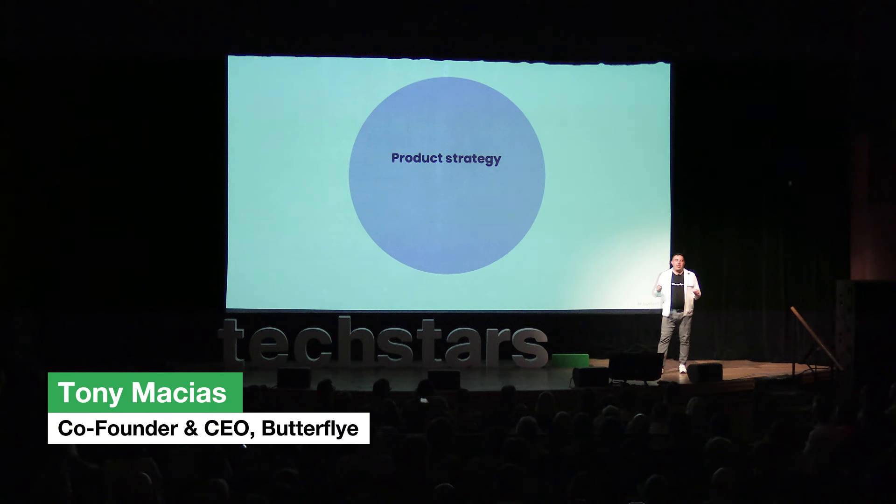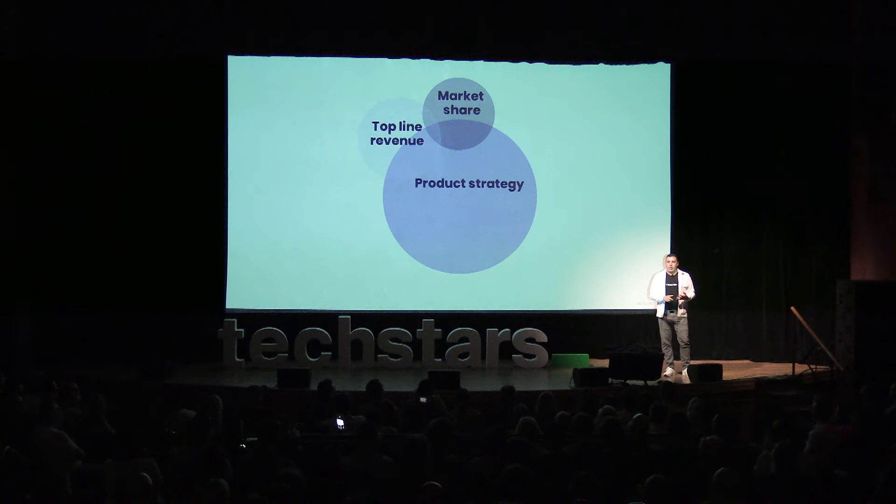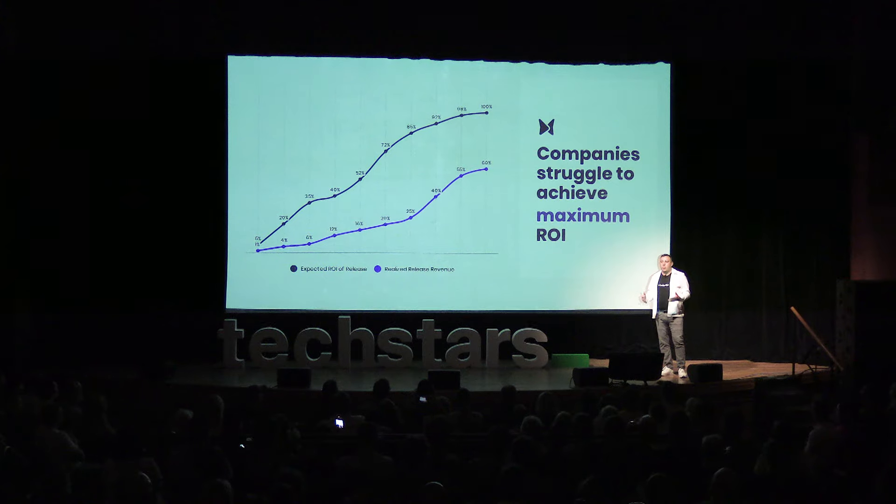Product strategy is company strategy. A healthy pipeline of innovative products drives market share, top-line revenue, and creates loyal customers. So why is it that so many companies struggle achieving maximum ROI with their product releases?